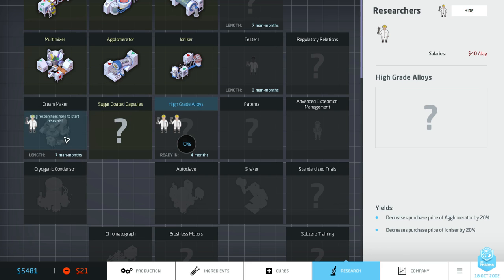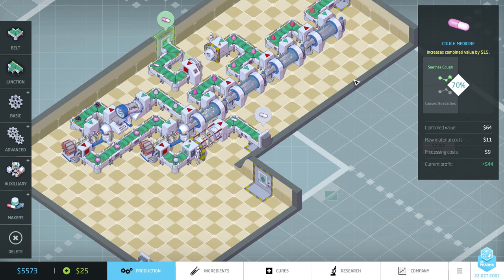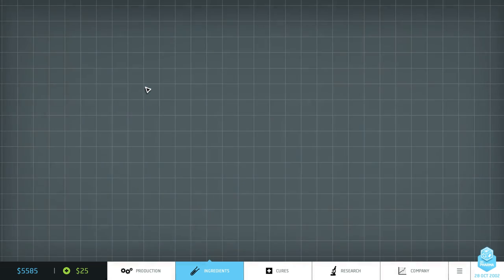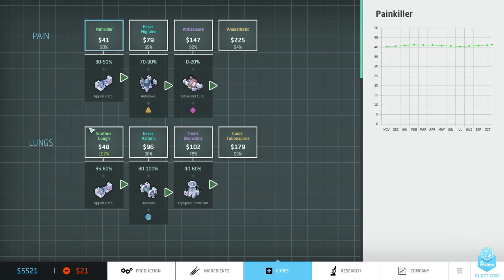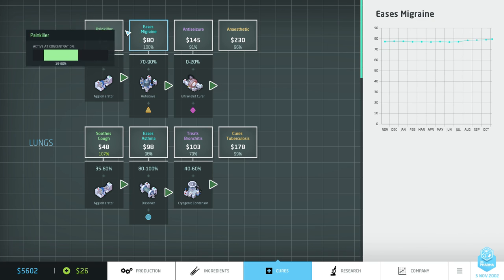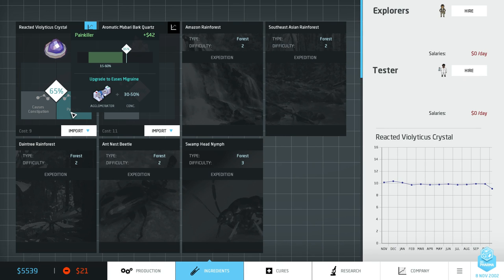I think it's probably time to get these high-grade alloys to make our things a little bit cheaper. I'm going to get the cream maker too because I'm interested in getting the condenser. But I'm really doing badly on the money front. Do I just build a new production line or look at refactoring this? I think the problem isn't really the efficiency — we've just spent a lot of money on not a huge amount. I think we want to just keep building stuff. What can we do about this painkiller? You now only see the cures that you currently have available to you.